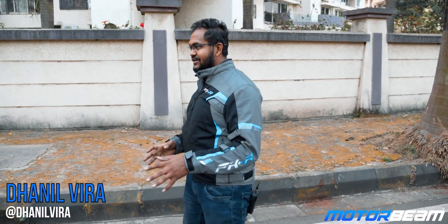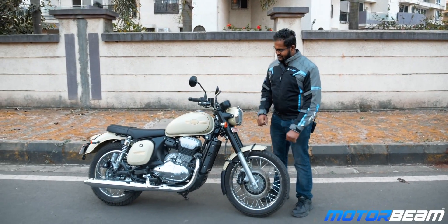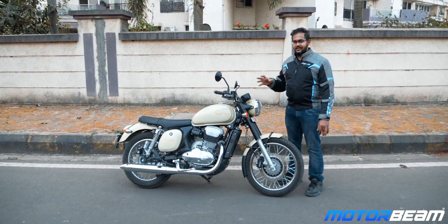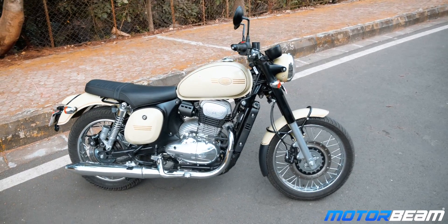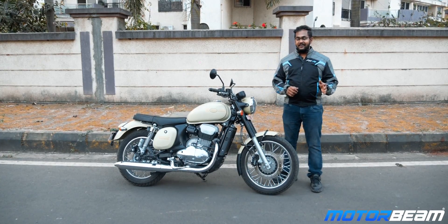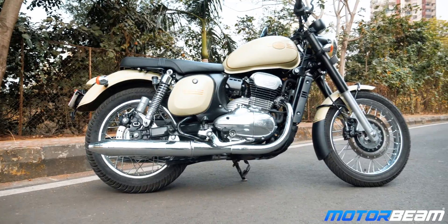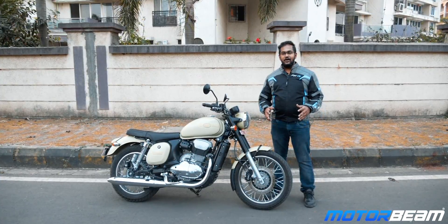I am 26 years old and the cult of Java specifically is older than me. Today I am riding a Java — but it's not the regular Java, it is the Java 42. The pause you saw in between is the expression you get when you see 'Java' and '42' together. The difference is not much but it is specific — today let's find out what those differences are.